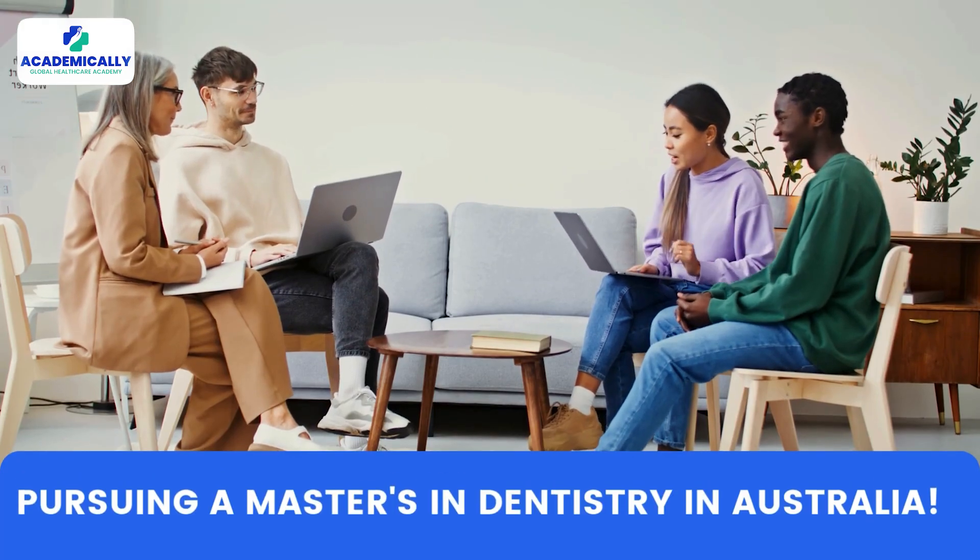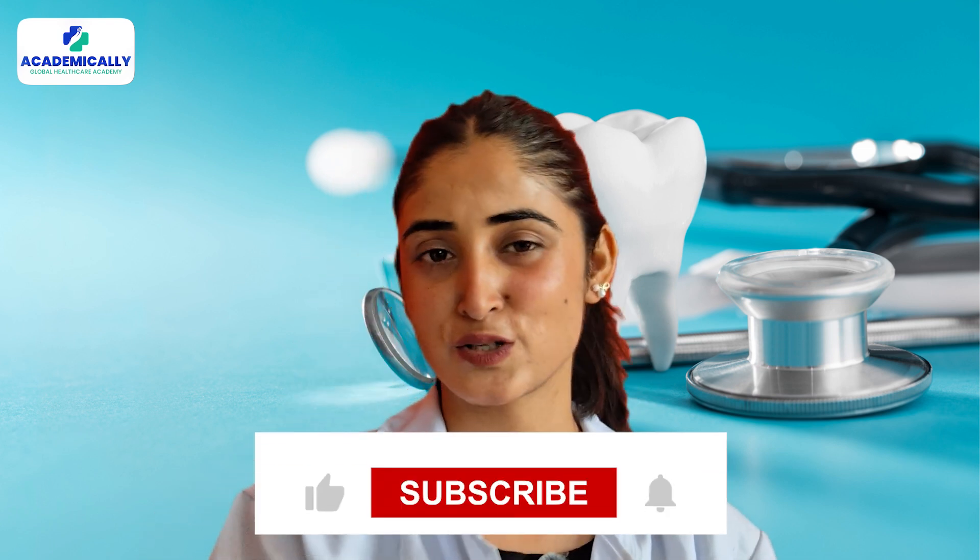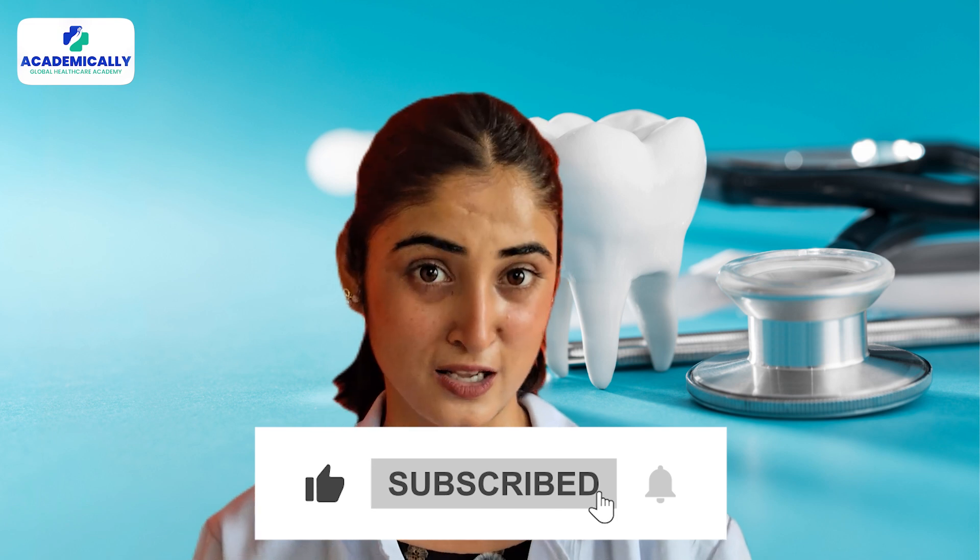If you are looking for opportunities abroad like international exams and registrations, don't forget to hit that like button and subscribe to our channel. We've got all the information you need to succeed abroad. So what are we waiting for? Let's begin!